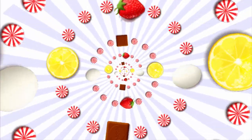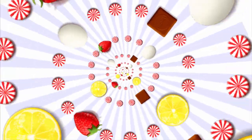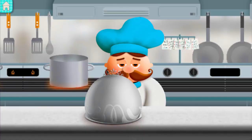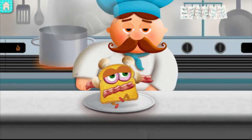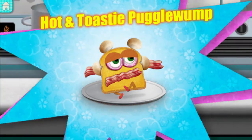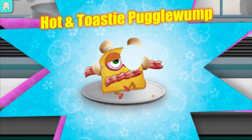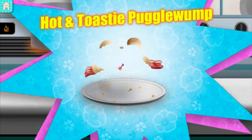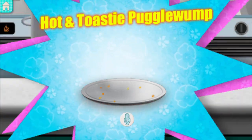Five blueberries! One! Four onion slices! Six tomatoes! Hot and toasty Pugglewump — I hope you like spicy food. Was it tasty?